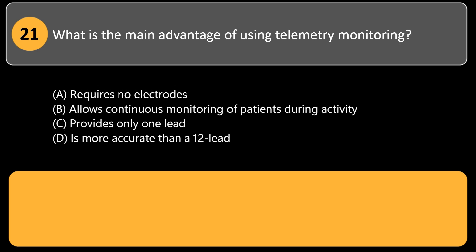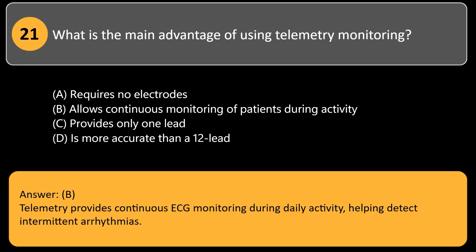What is the main advantage of using telemetry monitoring? A. Requires no electrodes. B. Allows continuous monitoring of patients during activity. C. Provides only one lead. D. Is more accurate than a 12-lead. Answer: B. Telemetry provides continuous ECG monitoring during daily activity, helping detect intermittent arrhythmias.